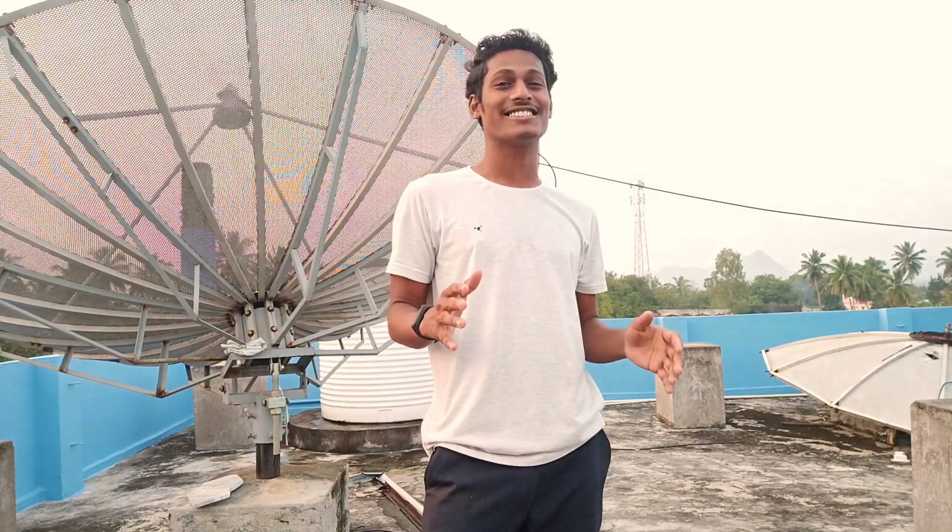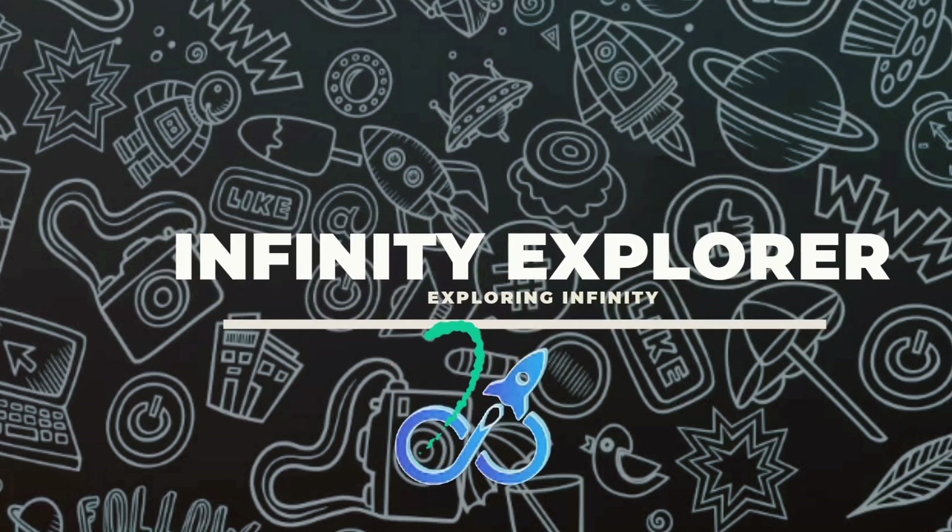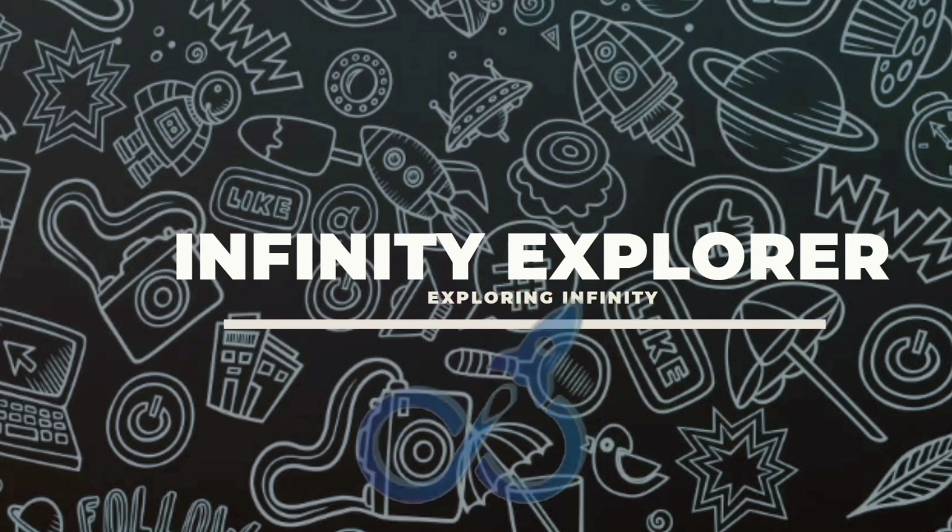Hey, what's up guys! This is Ram and you're watching Infinity Explorer. Today we're going to see an amazing reaction between petrol and thermocol. Battle between petrol and thermocol.